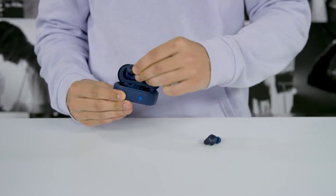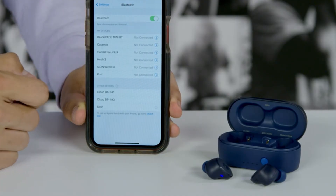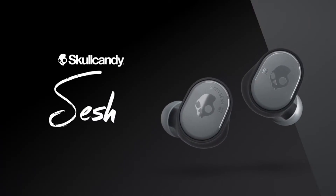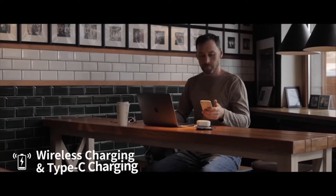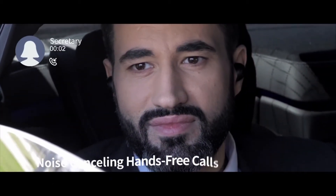Let's face it, most earbuds under $50 are a waste of money. They're uncomfortably designed, poorly made, and have horrible sound. The One More Piston Fit BT, on the other hand, defied our expectations for low-cost Bluetooth earbuds. They're durable, comfortable, fold up for quick storage, and sound amazing. This list is based on personal opinion and research, ranked by quality, features, and pricing. Check the links in the description for updated pricing.